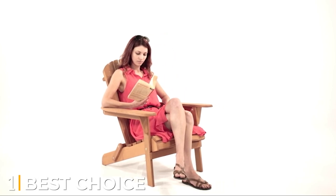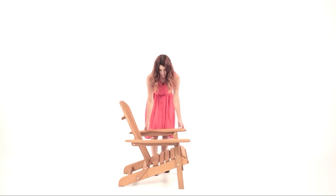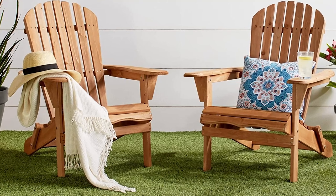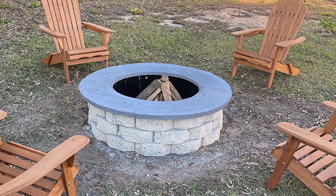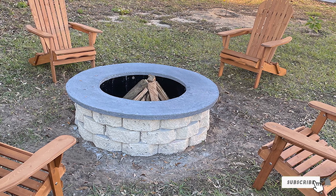At the first position of our list we have the Best Choice Products folding wood and iron deck lounger chair. It is designed to give you comfort and is suitable for indoor as well as outdoor usage. The chair is lightweight and foldable, making it highly portable. The natural hemlock wood adds charm to the product, and it has a tall backrest, large seat, and wide armrests, making it ideal for rejuvenation and relaxation.